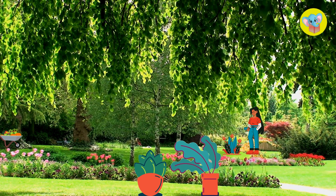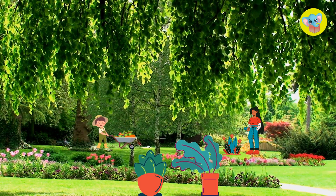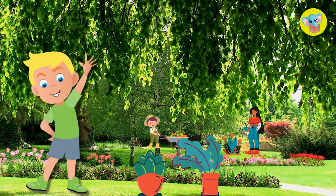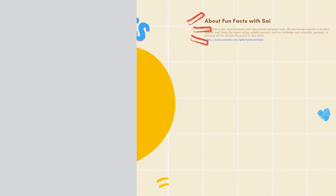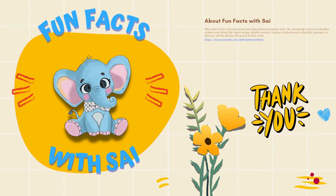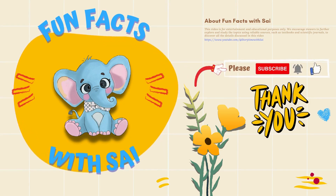So, the next time you see a tree or a flower, remember that it all started with a tiny seed, some water, and lots of sunlight. Plants are like nature's superheroes, growing and making our world a better place. I hope you enjoyed this video. If you loved exploring with me, make sure to hit that like button and subscribe for more adventures. See you next time!